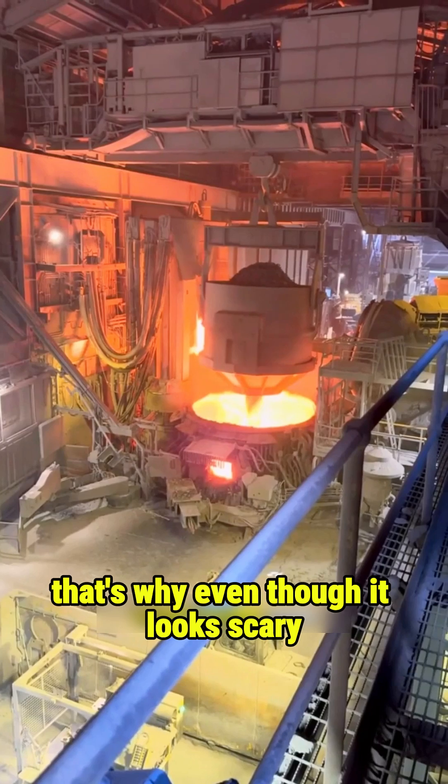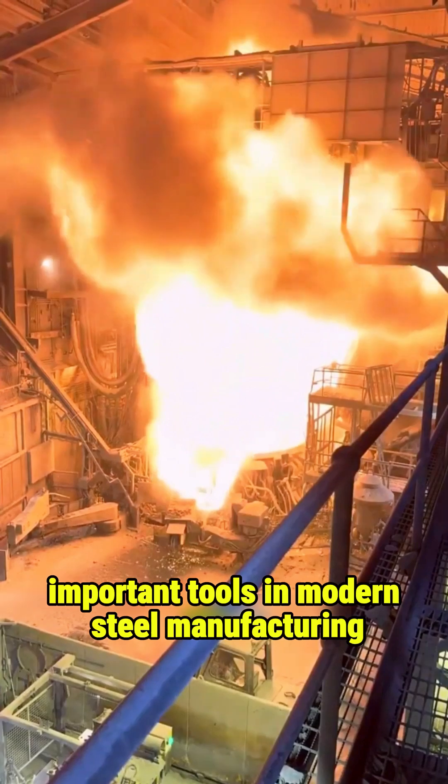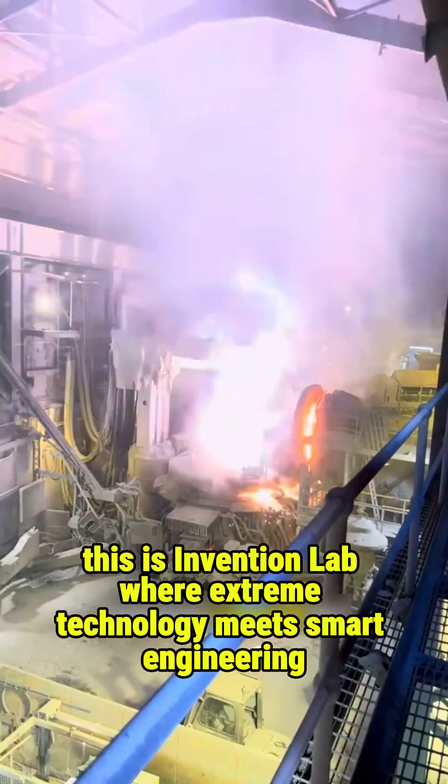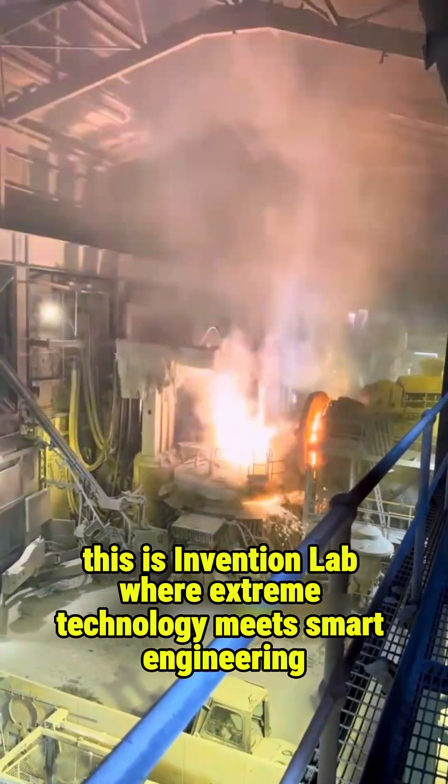That's why, even though it looks scary, the electric arc furnace is still one of the most important tools in modern steel manufacturing. This is Invention Lab, where extreme technology meets smart engineering.